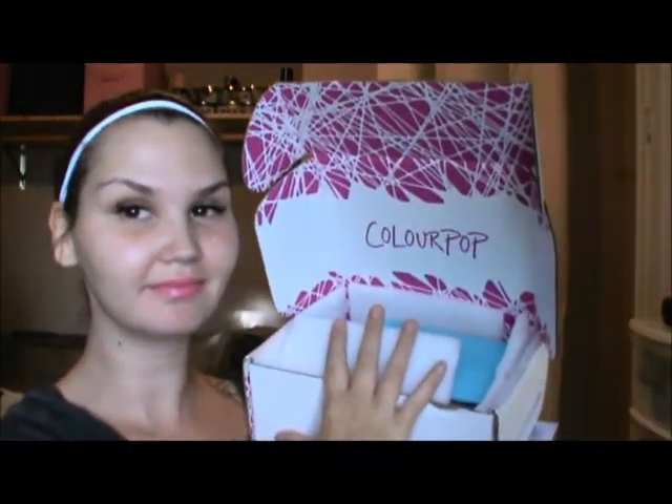Hey guys, welcome back. So today I have a Colourpop video for you guys. I made an order on Colourpop and shipping here was a little bit much, then the customs were way too much. So I paid way too much for this and I probably will never ever order from Colourpop again, just so you know.